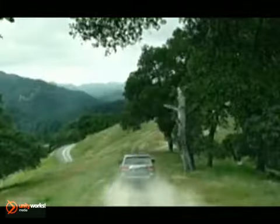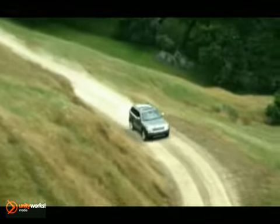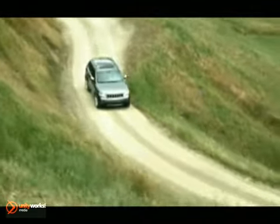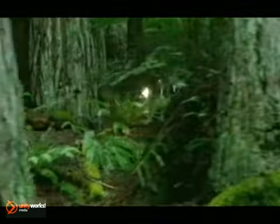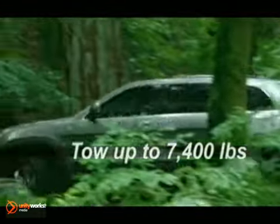Jeep Grand Cherokee's Pentastar 3.6-liter V6 with dual overhead camshafts and variable valve timing offers you considerably more horsepower and torque. When properly equipped, you can tow up to 7,400 pounds.